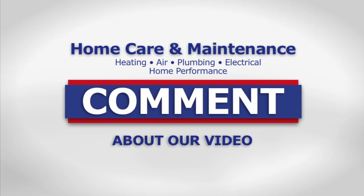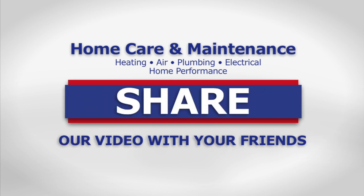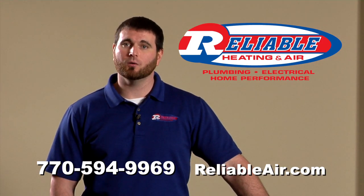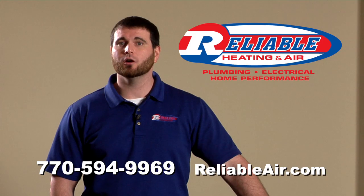If you liked our video, please leave a comment below. For a new home care video every week, subscribe to our YouTube channel, and don't forget to like and share this video with your friends. If you have rooms in your home that are hot and cold, or your house is just uncomfortable, and you live in the Atlanta area, give us a call at Reliable. We'll come out and make the home comfortable for you.